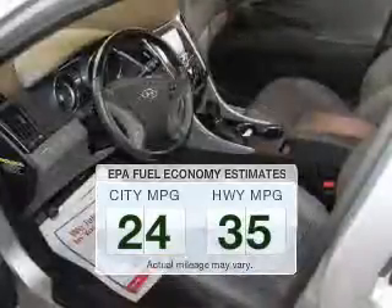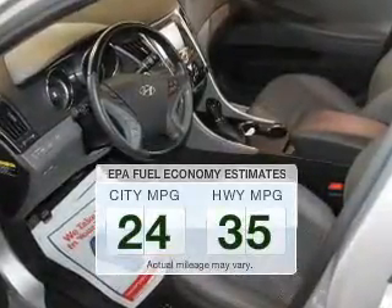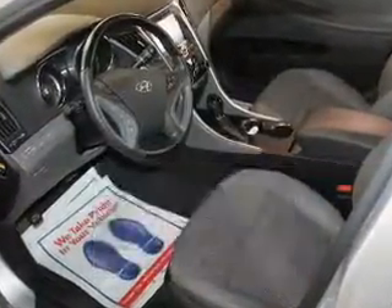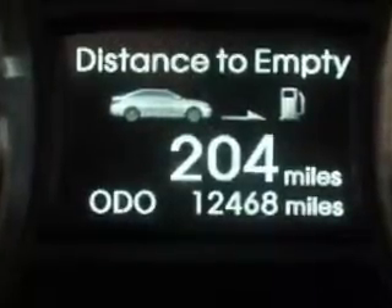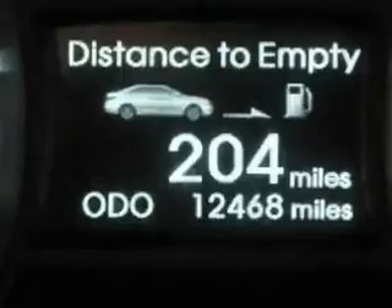Make fewer trips to the gas station when driving this fuel efficient vehicle. The powertrain includes front wheel drive with an efficient four cylinder engine driven by a six speed automatic transmission.